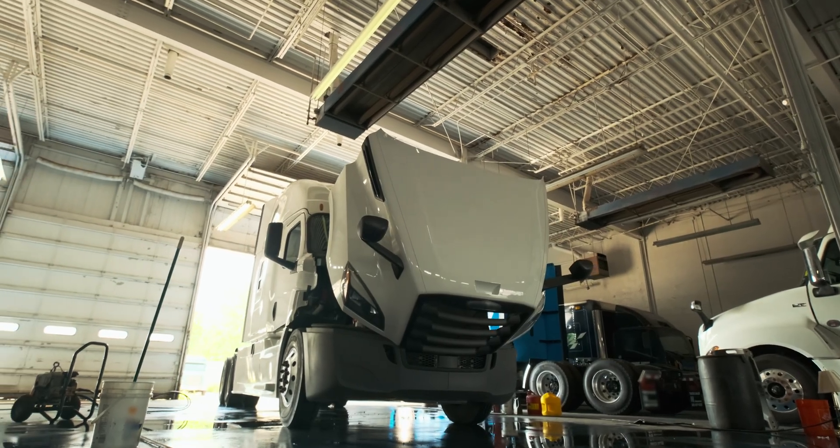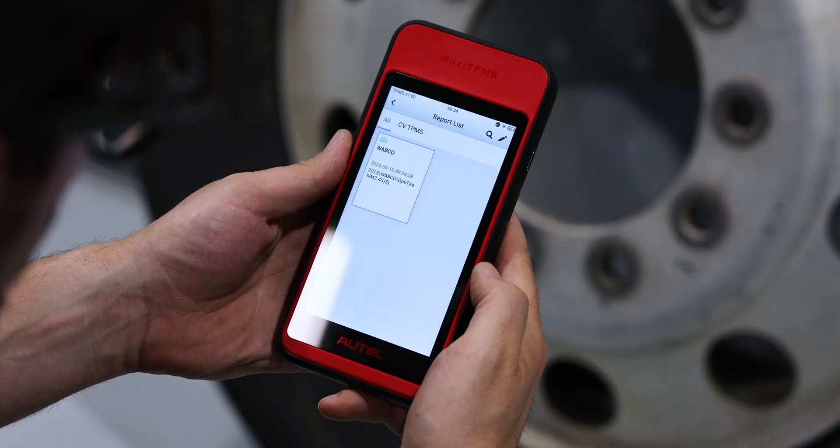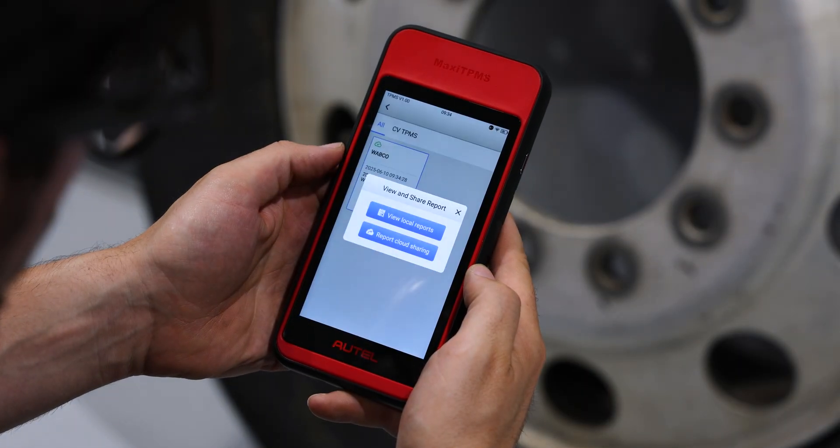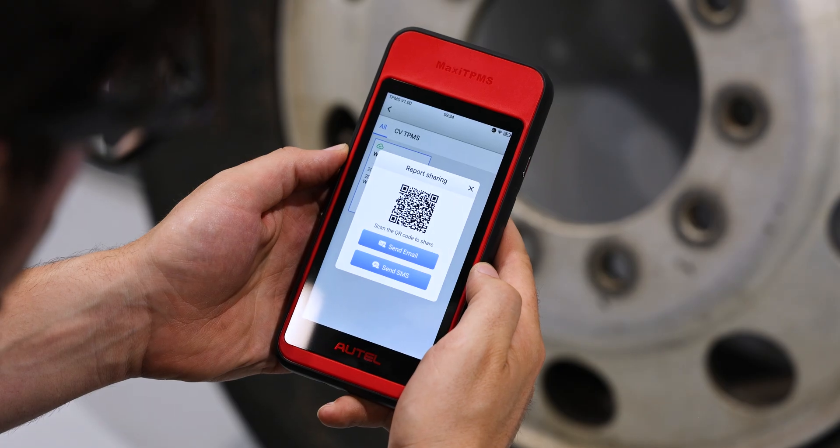Users can add passenger vehicle TPMS coverage and CV diagnostic coverage with an additional purchase. The unit can generate, print, and share TPMS and tire service reports.